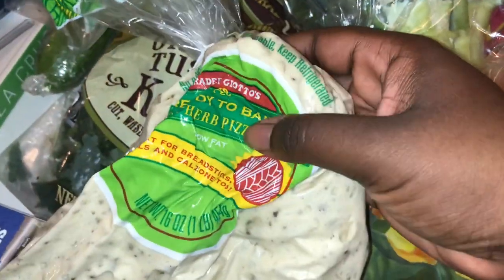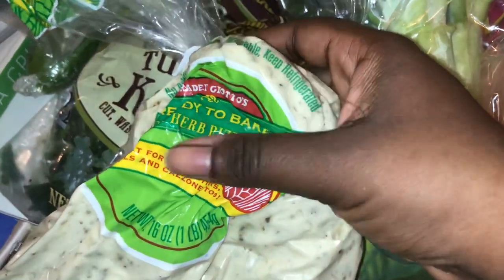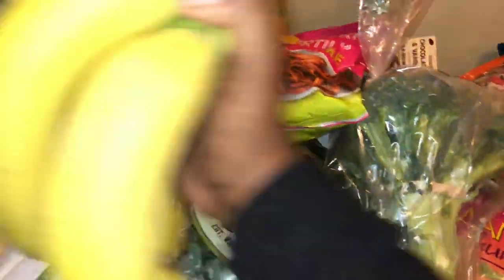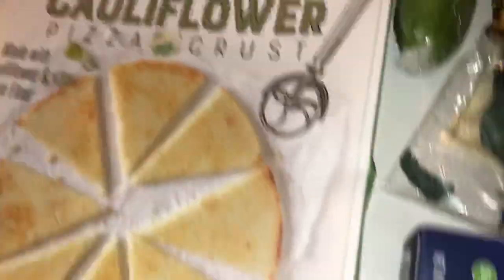I got some vegan garlic dough — oh my God. I got some garlic something. Got some brown rice pasta, got some more broccoli, got some cauliflower pizza crust, got some mint for water, and got some green onion.